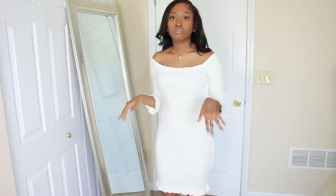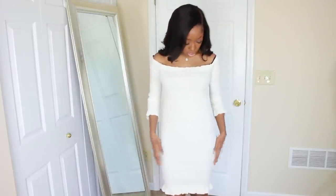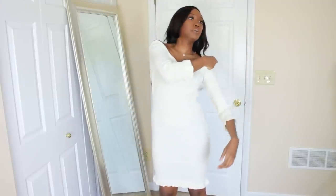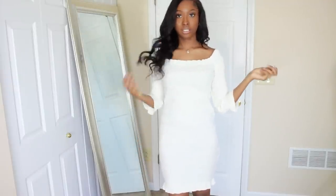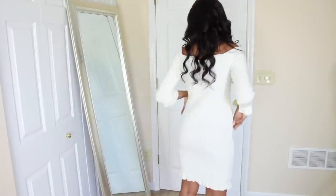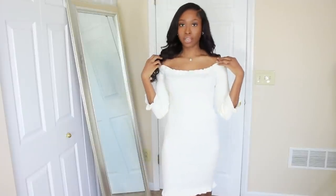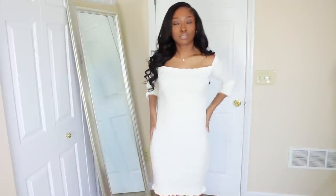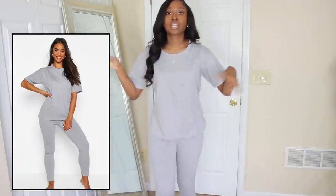This is the Bardot knit ruffle mini dress in a size medium — ruffles on top and bottom. It's not too mini. The sleeves sit off-shoulder, and that's how I'm going to wear it. It's really thick, almost like a sweater-dress material, so beware — but it's good for cooler spring days up north. It gives me a little shape in the hips, which I'm loving.